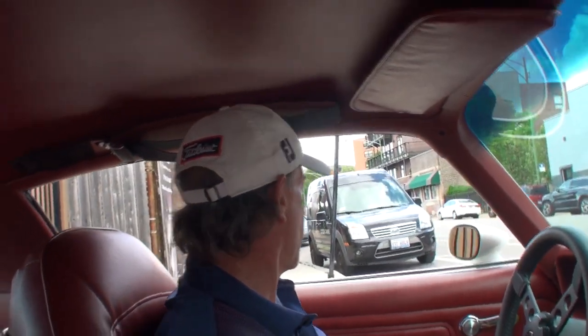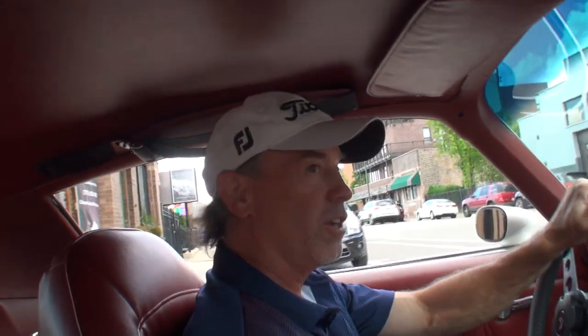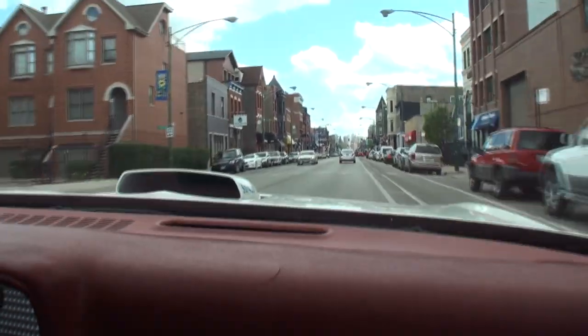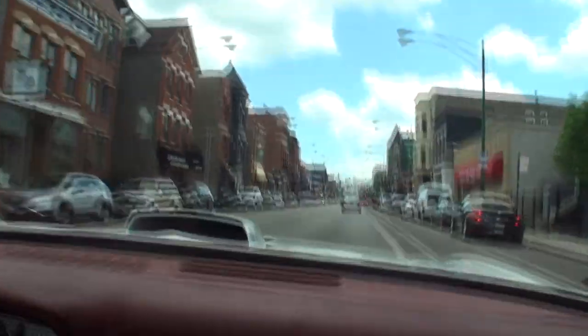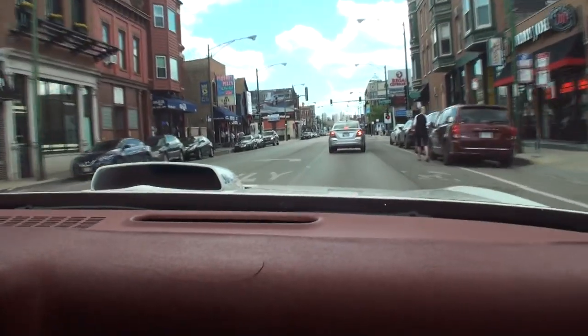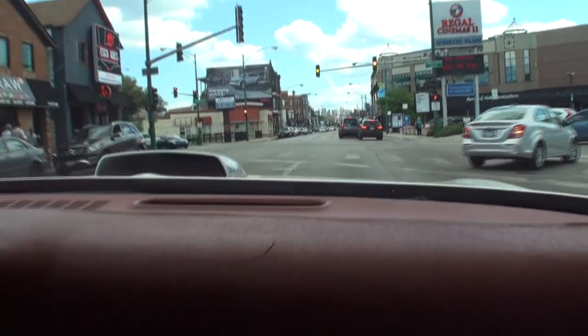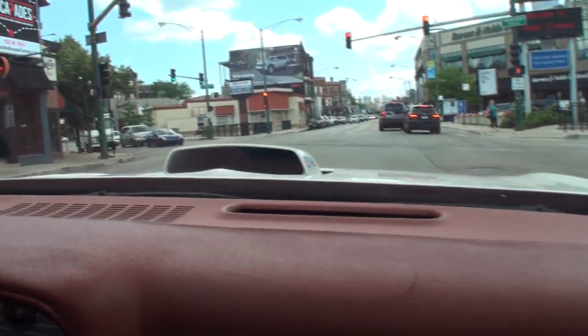Because any muscle car collector who knows anything knows that the '73 Trans Am Super Duty is the best running, driving, handling car of its era, and to this day it could be the best driving muscle car they ever built. I mean, you can't do this with your Oldsmobile, you can't do it with your heavy Cuda. The way this thing handles and the power is incredible.